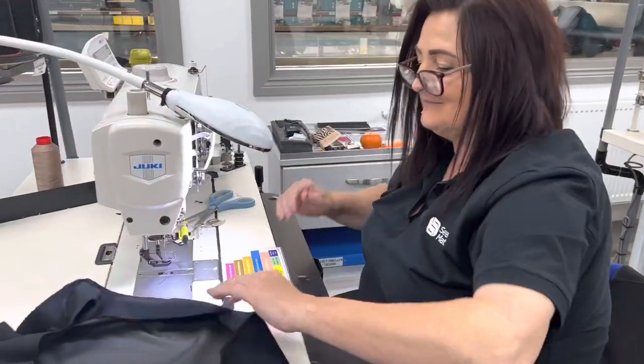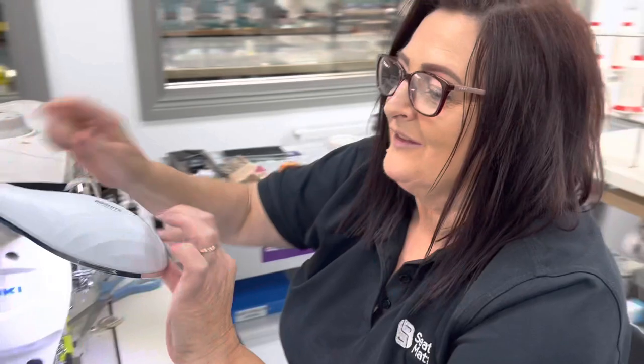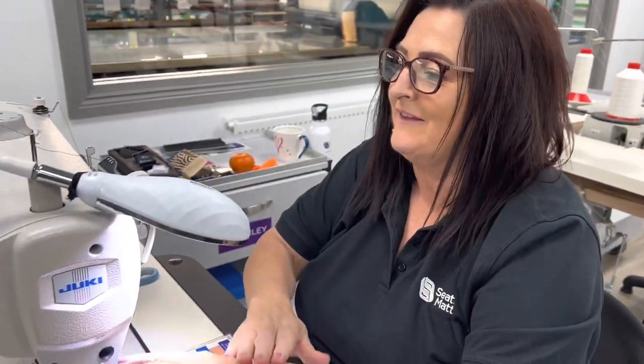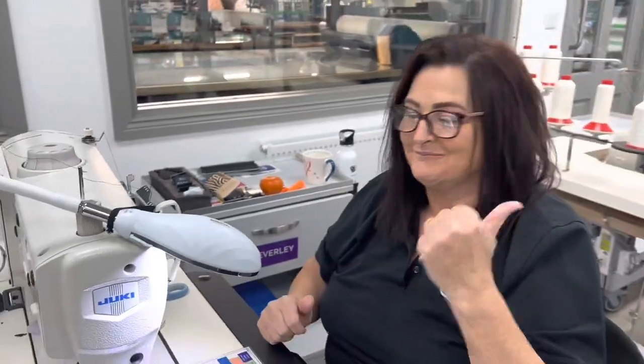Beverly, you've just showed me a really quick 'Fix What Bugs You' improvement. This here Ryan — this light kept coming down and hitting me in the hand. I put a little bit of elastic around it and it's perfect.